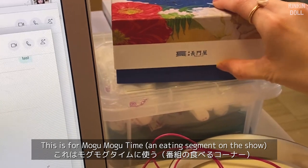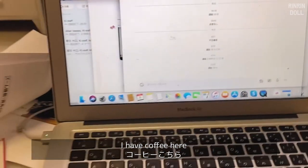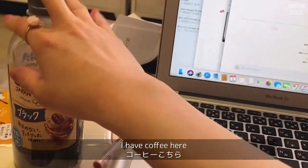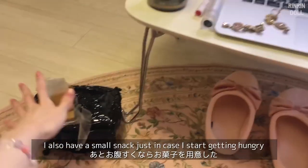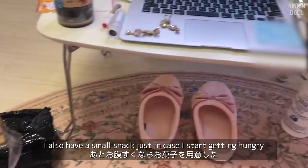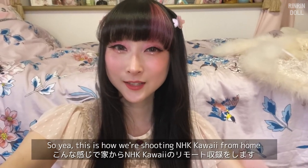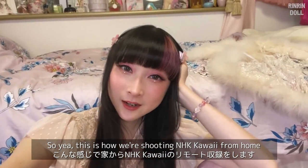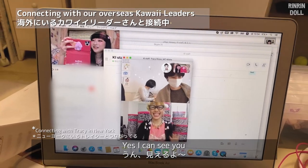This is for Mogumogu Time — we have our food segment for the show. I have a coffee here, my lipstick, my earrings, and a small snack just in case I start getting hungry, which I already did. So yeah, this is how we're shooting NHK Kawaii from home. Oh hi Tracy, yes I can see you!